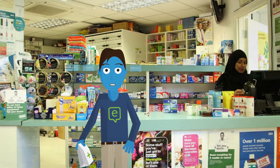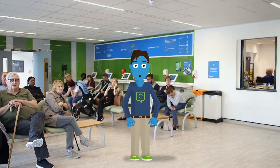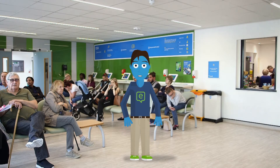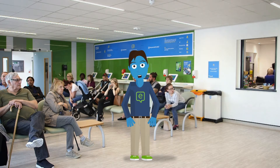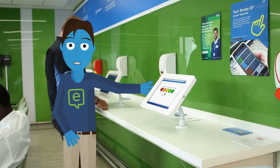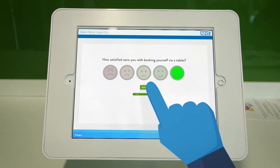Or you could be given a prescription for medicine to collect from your local pharmacy. Or best of all, you could go home with the reassurance that you've been reviewed by a professional and have nothing to worry about. On your way out, you can choose to complete the patient satisfaction screen and let us know how we can do things even better.